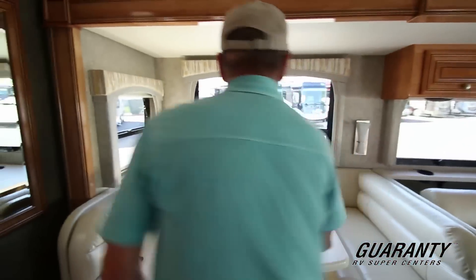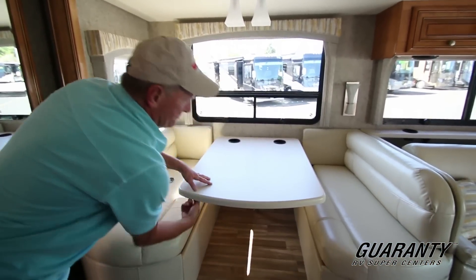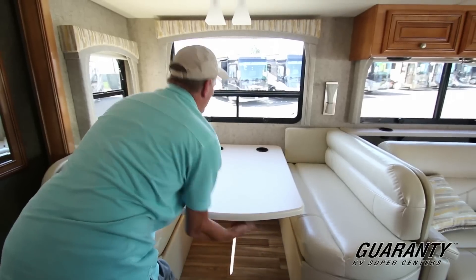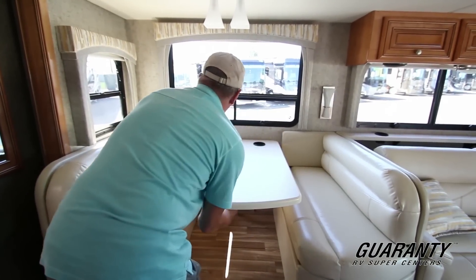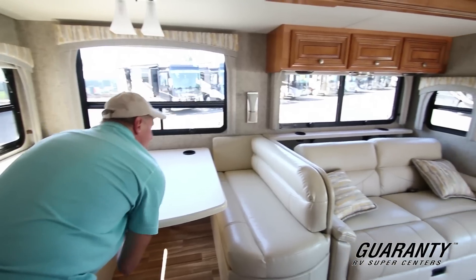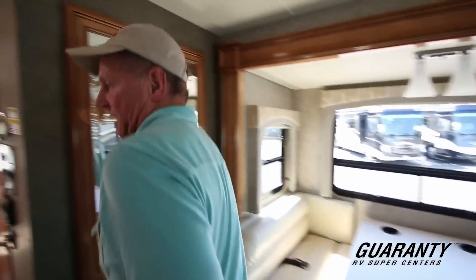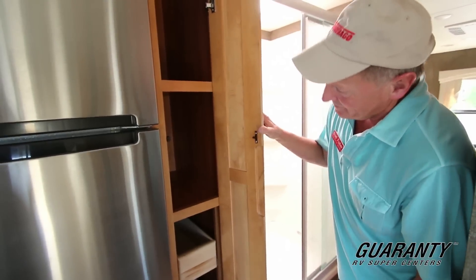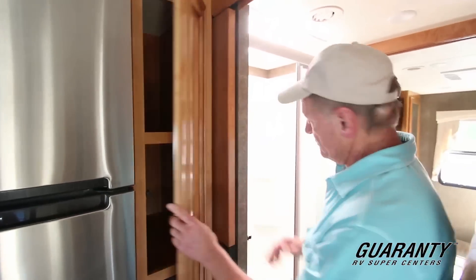This bed lays down very easy too if you need to make a bed. There's just a lock here you pull over, and it simply lays down quickly and easily, then you can lock it back in place. Something that all the chefs need — there's a good pantry with some pull-out drawers as well as some fixed drawers.